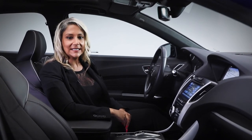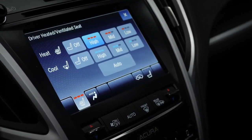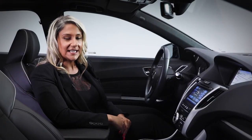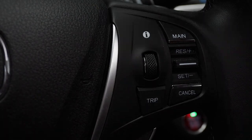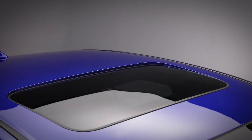The alluring design of the TLX continues into the cockpit with a seamless blend of luxury and performance. The heated front and rear seats are finished in perforated premium Milano leather trim with contrast stitching and seat piping. There's a 10-way power adjustable driver seat with lumbar support, a power thigh extension, an 8-way power adjustable front passenger seat, and this exclusive heated A-Spec steering wheel. For those who crave the open sky, you will love this large power moonroof with tilt feature.